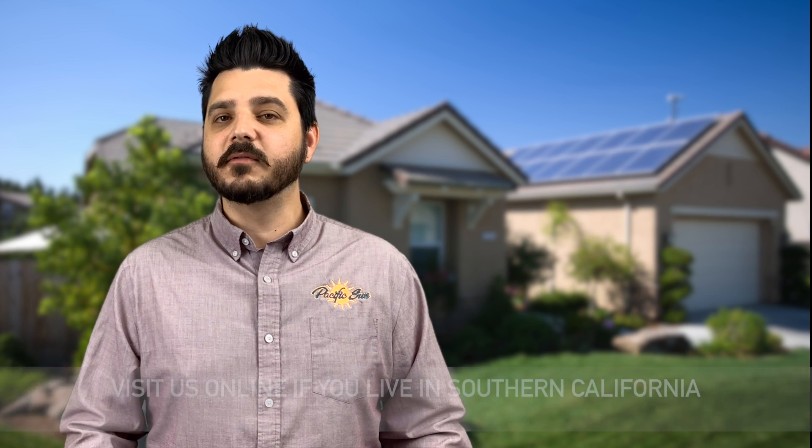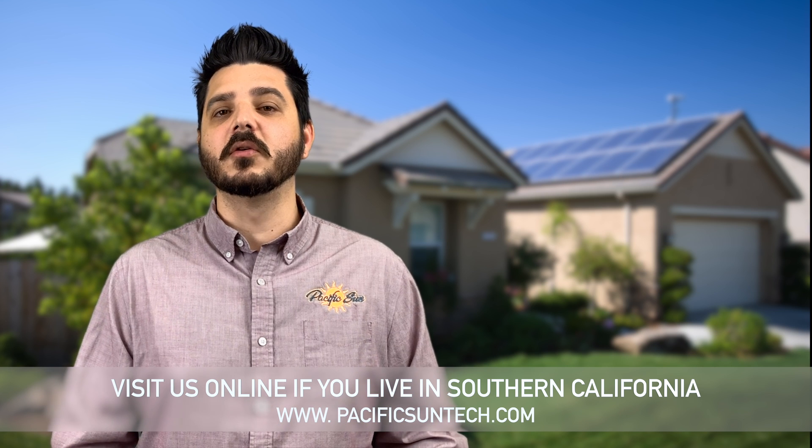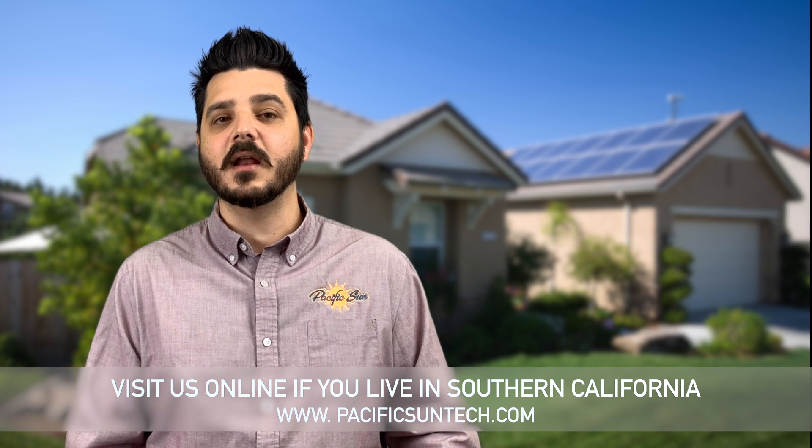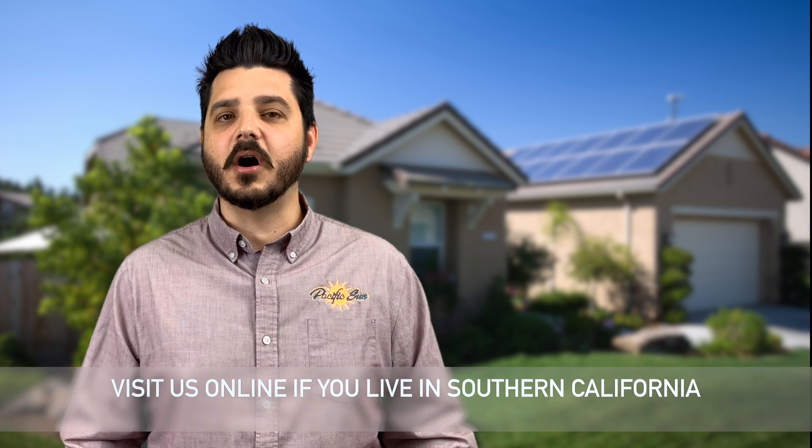That's all I have to talk about today regarding the importance of scheduling routine maintenance on your solar system. Feel free to leave a comment below regarding a system maintenance question you may have — we'll be sure to comment back with an answer. And of course, if you live in Southern California and you're interested in having your system inspected and tested by one of our technicians, visit us online or give us a call by following the link in the description below. Thanks for watching. Until next time.